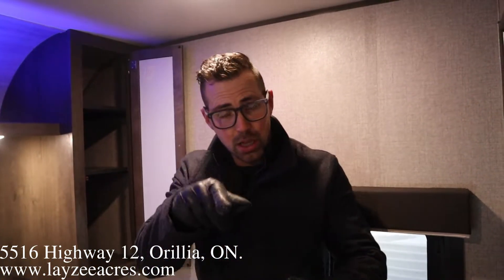Awesome guys, hopefully you enjoyed that video. Please push the like button, subscribe to the channel, and share with your friends. You can email us at sales@layzeeacres.com or call us at 705-833-2539. Have a good day!